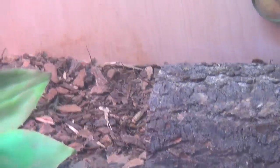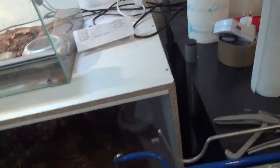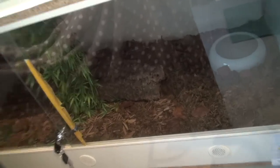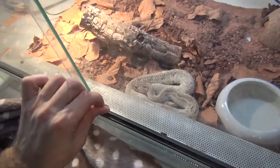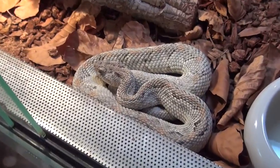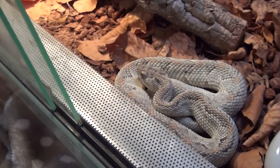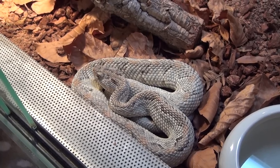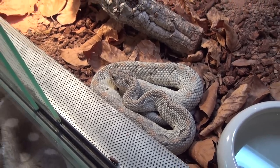Let's have a peek at the Samar cobras. As you can see it's completely dark in there and they are hiding in their hide boxes, so we won't be able to see them. On top we have our beautiful Crotalus unicolor, the Aruba Island rattler. She's just shed and she looks absolutely spectacular — an amazing animal.